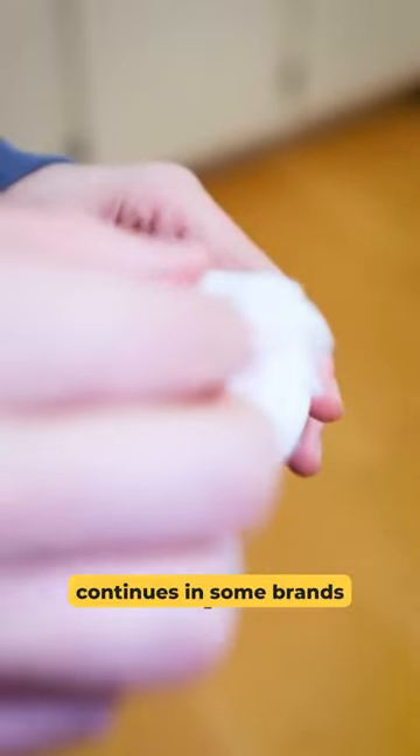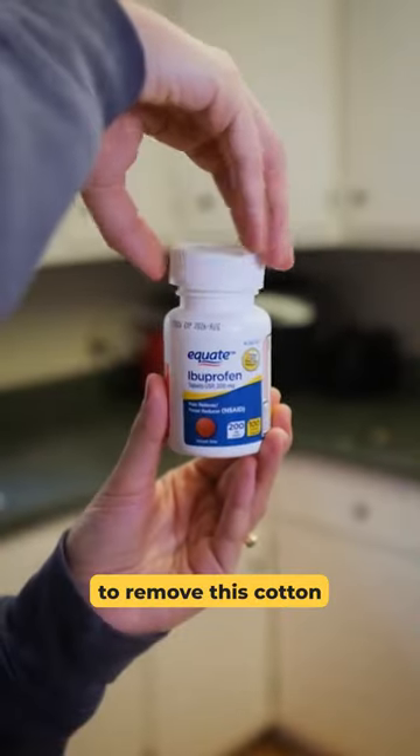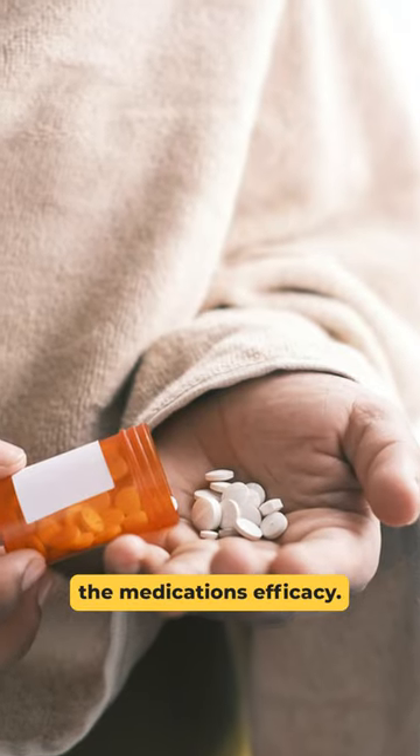However, the tradition continues in some brands for various reasons, including consumer expectation. It's important to remove this cotton after opening the bottle, as it can draw moisture into the container, potentially affecting the medication's efficacy.